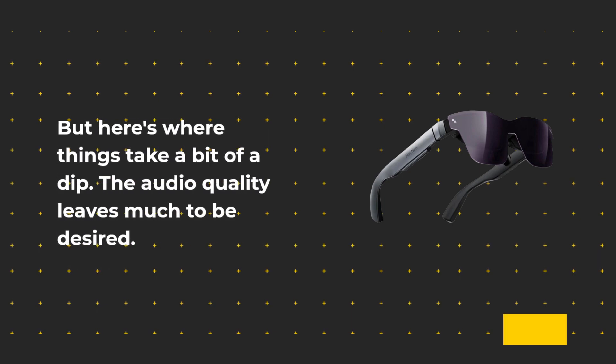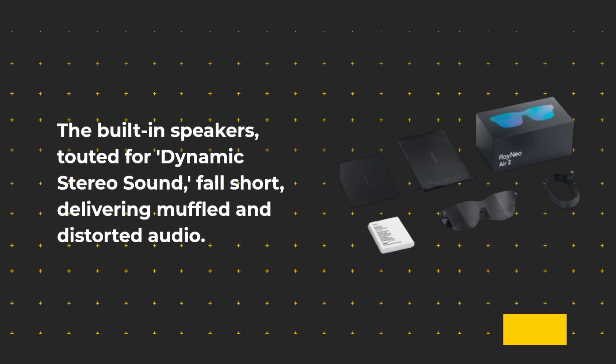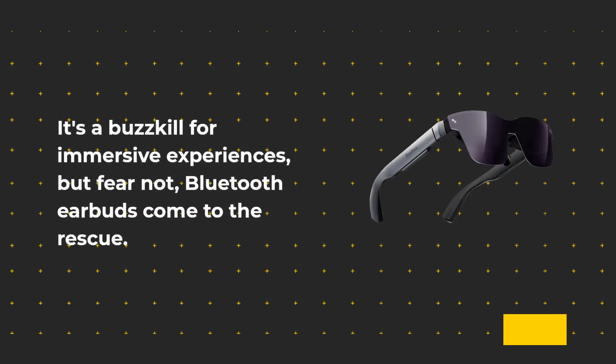But here's where things take a bit of a dip — the audio quality leaves much to be desired. The built-in speakers, touted for dynamic stereo sound, fall short, delivering muffled and distorted audio. It's a buzzkill for immersive experiences, but fear not — Bluetooth earbuds come to the rescue.